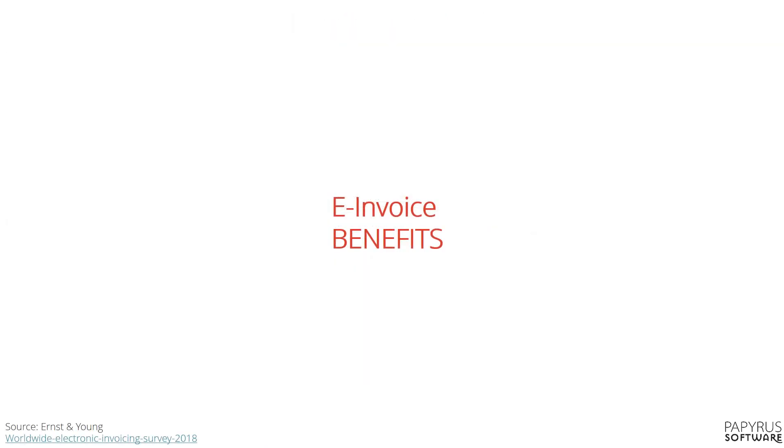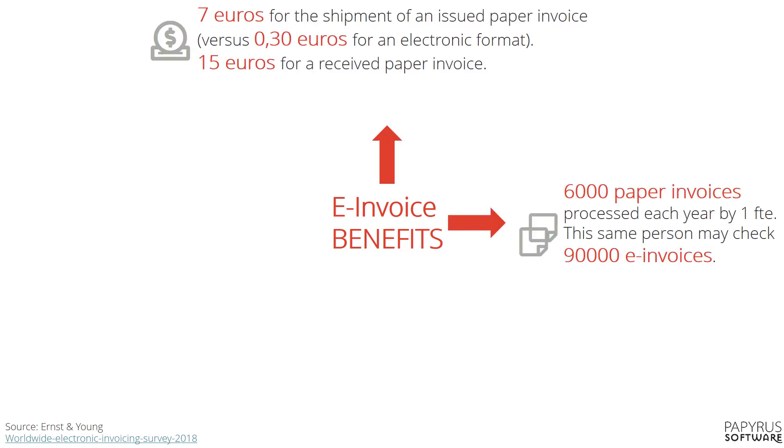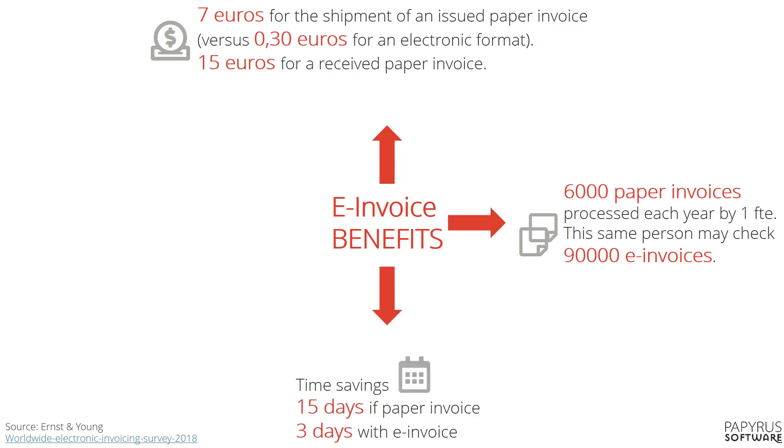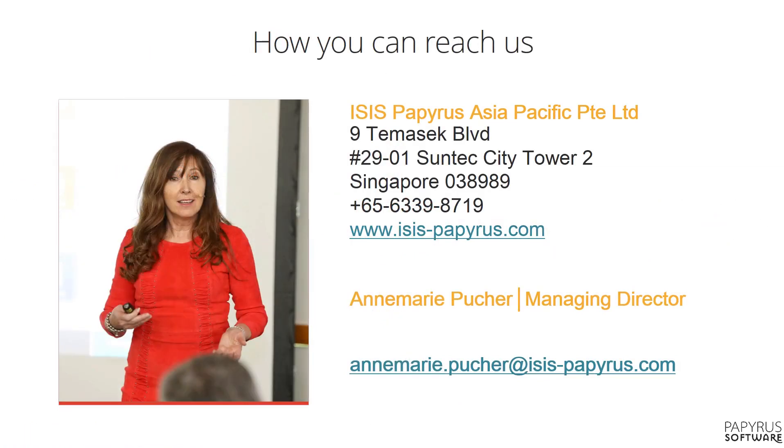Taking all what we have shown into consideration, Ernst & Young identified that significant benefits can be achieved in terms of cost reduction for sending and receiving invoices, efficiency and quality gains by automation, resulting in significant process time savings, leading to a staggering 52% total cost reduction. Thank you for your attention and please do not hesitate to contact us.